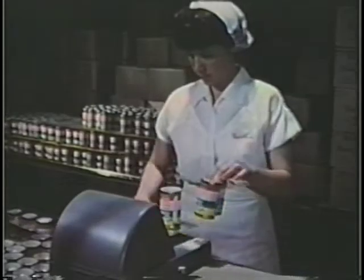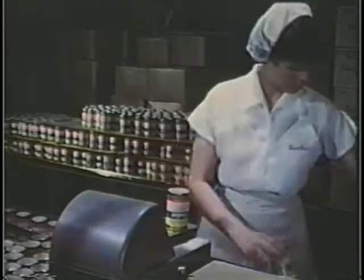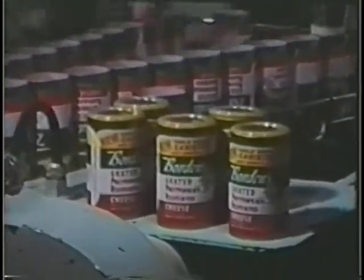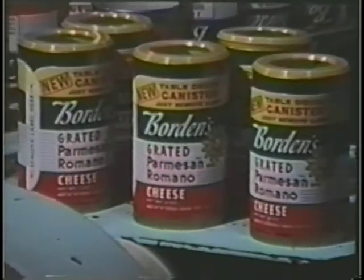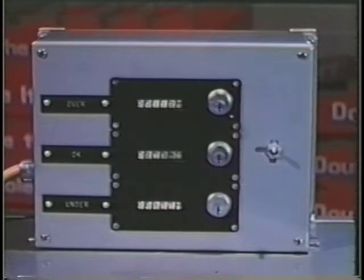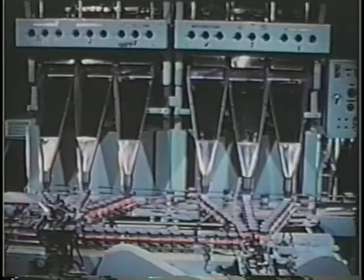Rejected cans are hand-trimmed to the precise weight stamped on the can label. Giveaways can't be tolerated because of the high cost of cheese, and underweights are unthinkable. Key reset counters log all overs, unders, and okays. Later, the production counts are recorded and if necessary the filling machine is adjusted.